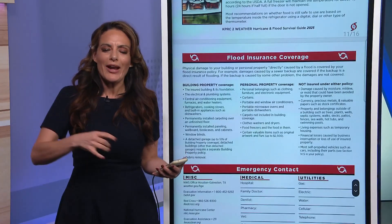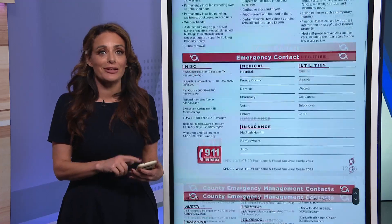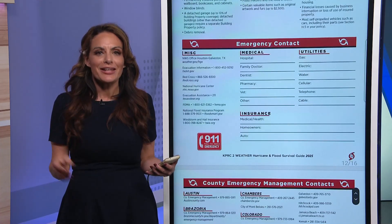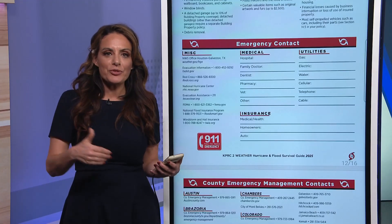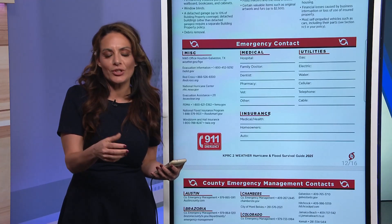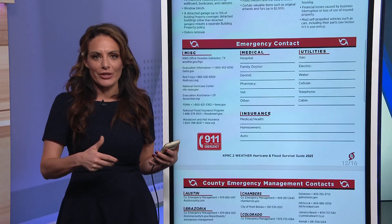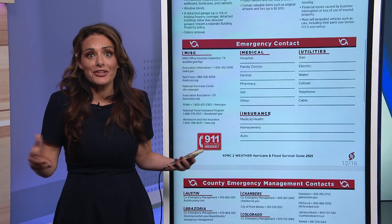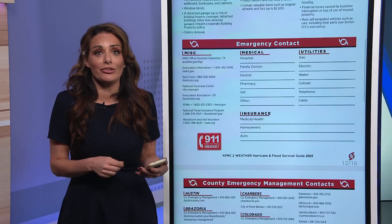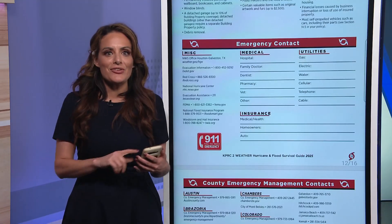Then it gets down to what happens after the storm. We've got to talk about flood insurance and how to make a claim after an accident. We also have a couple of different checklists where you can individualize your doctor's information and phone numbers, just in case you're in a hurry, in a panic, the storm is about to be here, you're evacuating, and you might forget that critical information. It's all right here for you to write in so that you have everything you need.